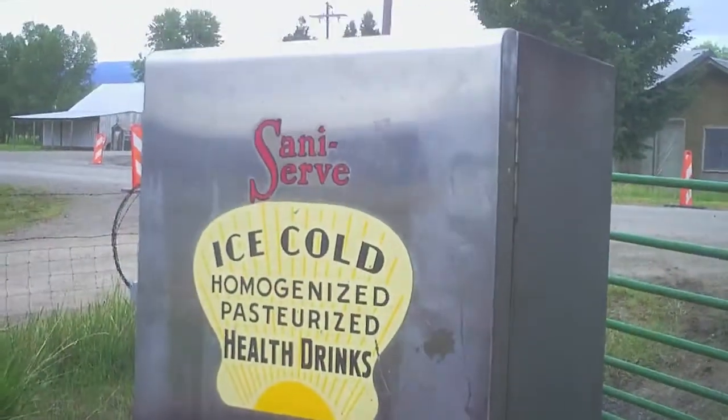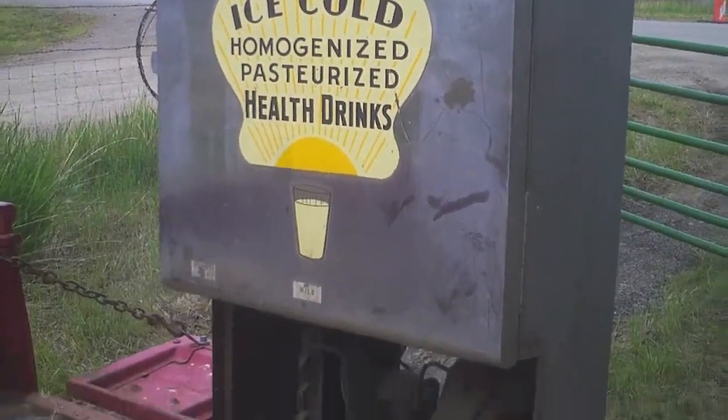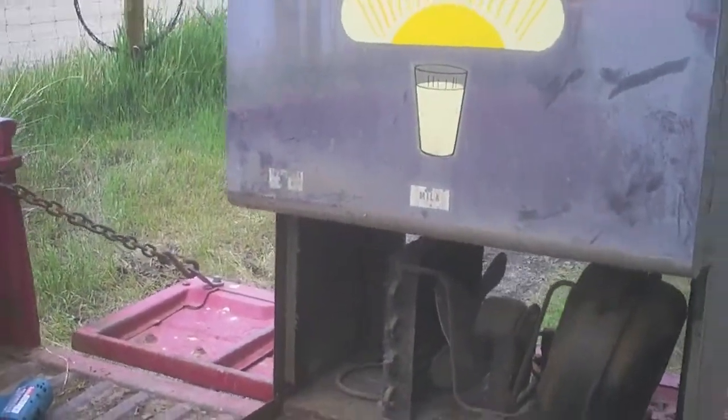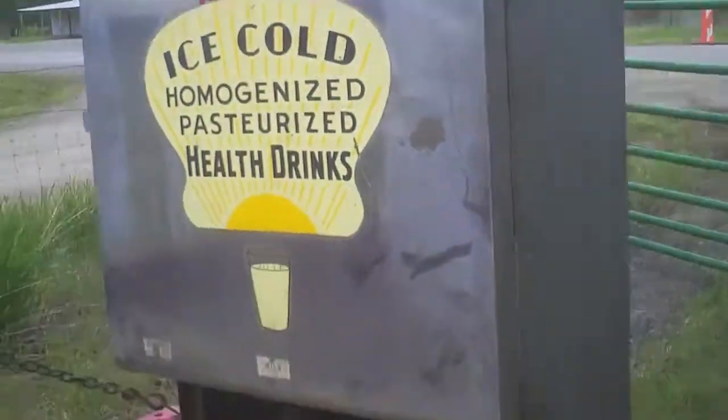I came across this Saniserv hot/cold homogenized pasteurized health drinks dispenser — it had stickers for buttermilk and milk, and a third spot with no sticker on it. I just thought the thing was way too cool not to yank out of the dumpster. It's a refrigeration unit with a cereal plate.